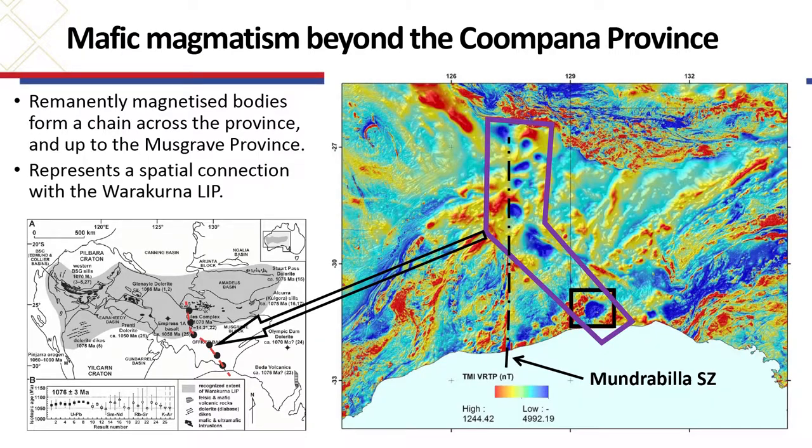Looking at the broader area shown in the black box on the map, we can see these features swing up towards the northwest. They cross the border into WA and then trace up along the Munderbilla fault — that black dashed line — and continue up to where they intersect the Musgraves. So we've got a temporal connection, and we've now also got a spatial connection with the Warrackurna LIP, and more importantly with the Giles complex and its deposits. The figure on the lower left highlights how this LIP should now be shown.